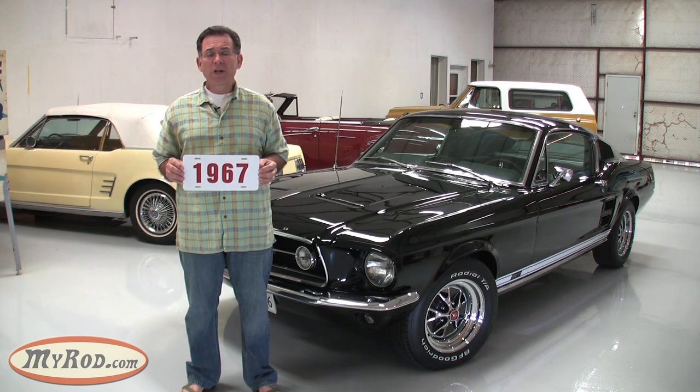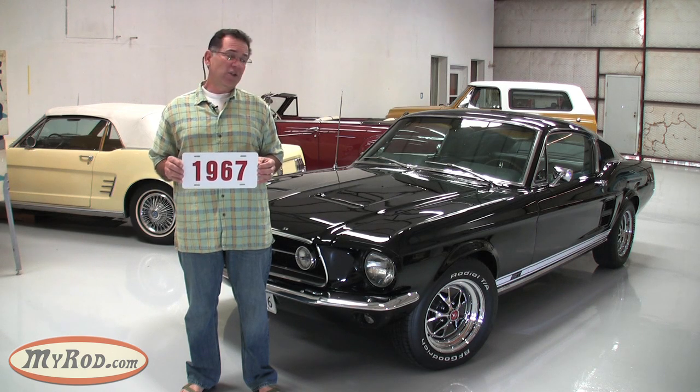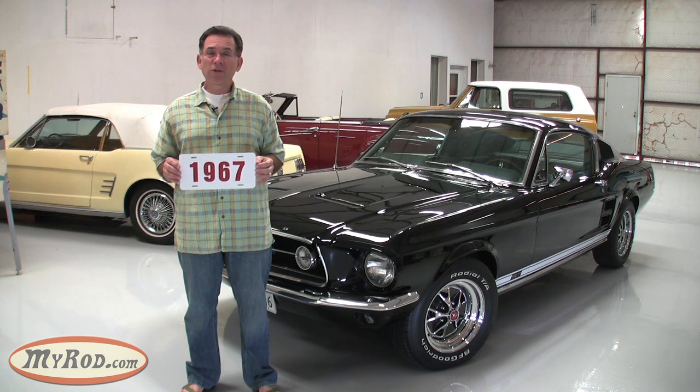Ford was also ready to respond to the big block motors that would be installed in the Pontiac and Firebird by installing the 390 Thunderbird Special in the Mustang. They managed to shoehorn a very big motor in this car. We'll talk more about this car and we'll take a test drive.